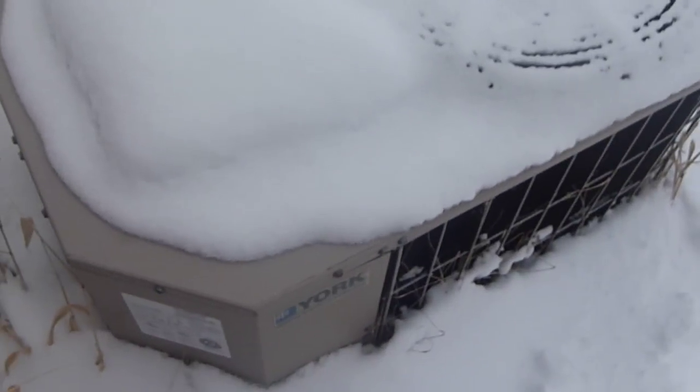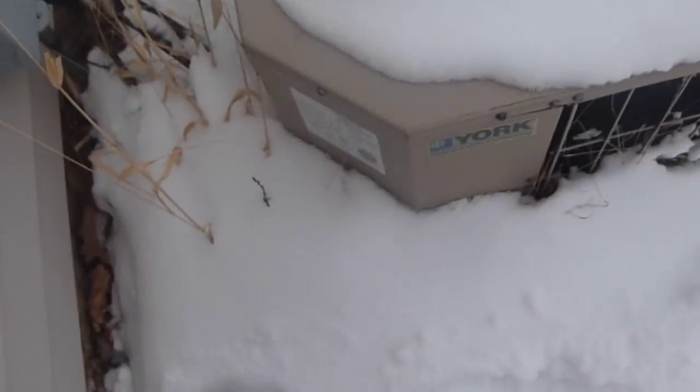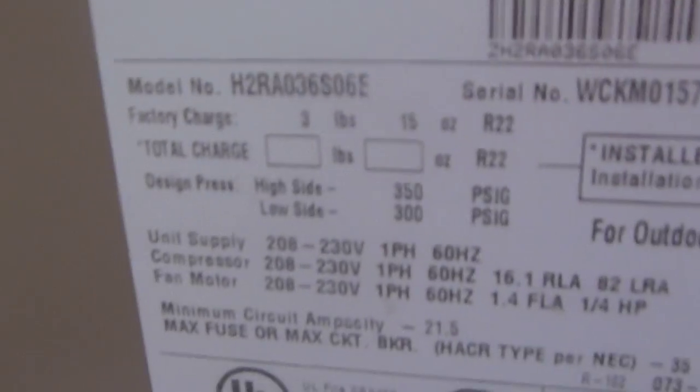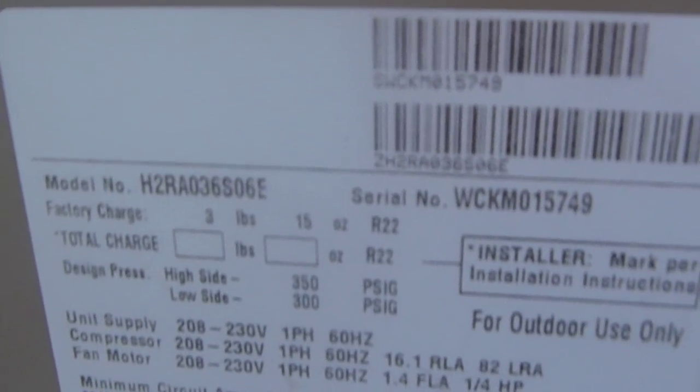This was installed when the builder built the houses in 2001. Thank you for watching. I hope you enjoyed the video. Over and — oh, you can see those numbers really good there. Over and out. H2RA036.